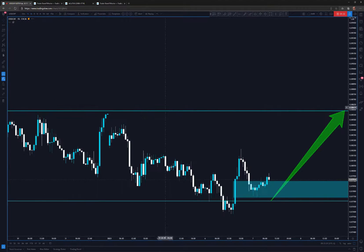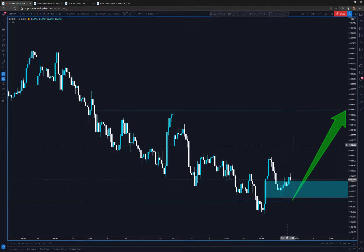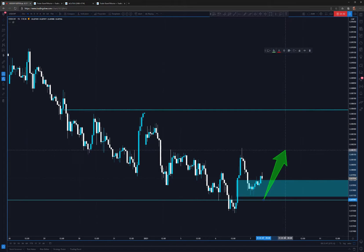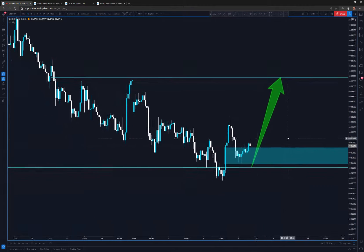Looking at the one-hour time frame, we can see this is quite a significant move — definitely made by the banks. The price has filled this gap, which is working as support in here. So we might see them targeting some higher highs from this level.